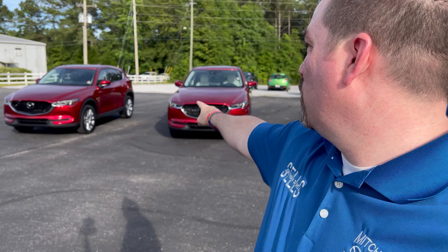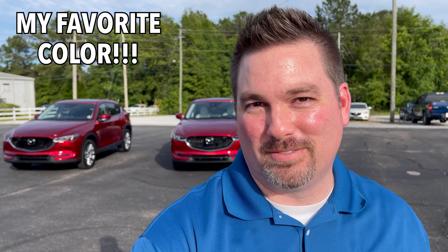Hey, I'm Jonathan Sewell Sells at Mitchell Mazda on the Boulevard in Enterprise. And look at these two beauties back here. It's summertime — the sun's been out today. It's been a beautiful, warm South Alabama day. But to me, there's nothing better than Soul Red Crystal. It's going to be a short one today, but I just want to admire these two beautiful CX-5 GTs. So let's jump in.